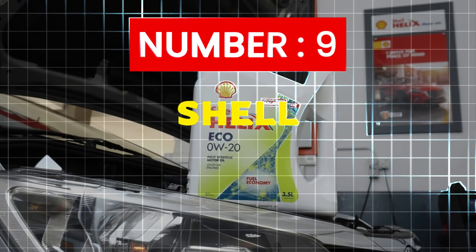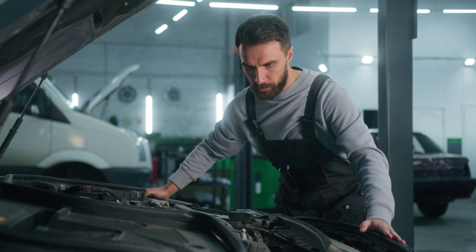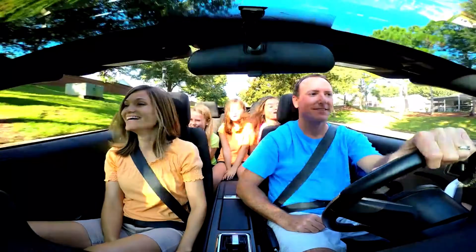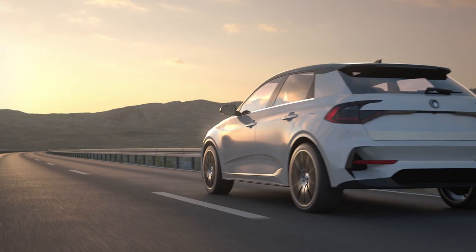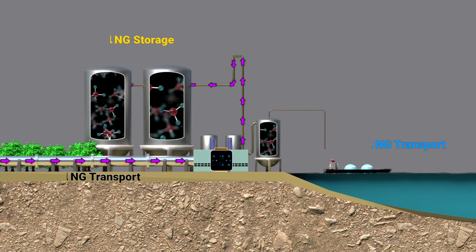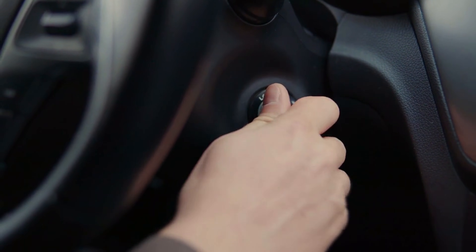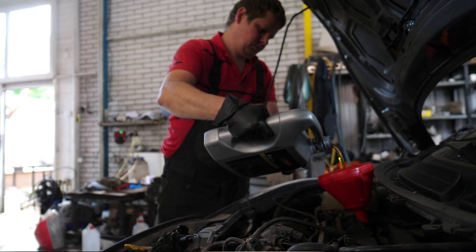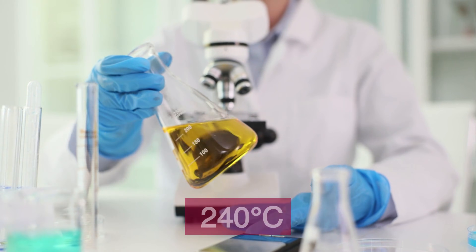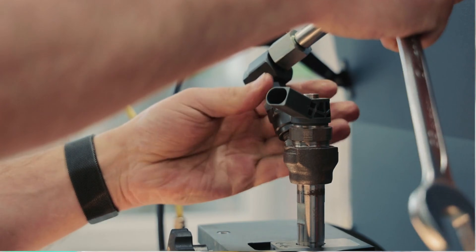Number 9: Shell. Everyone knows Shell — it's the world's largest lubricant supplier. But that reputation is exactly what makes it risky. Shell feels safe, and when an oil feels safe, drivers push it too far. Shell Helix Ultra uses PurePlus technology — natural gas turned into an ultra-clean base oil. It gives engines a clean start, but only if oil changes are perfectly on schedule. Lab data shows a flashpoint around 240°C, which helps resist fuel dilution, unless you stack short trips and injector issues.